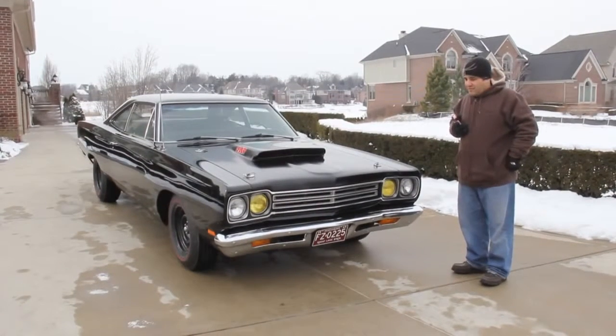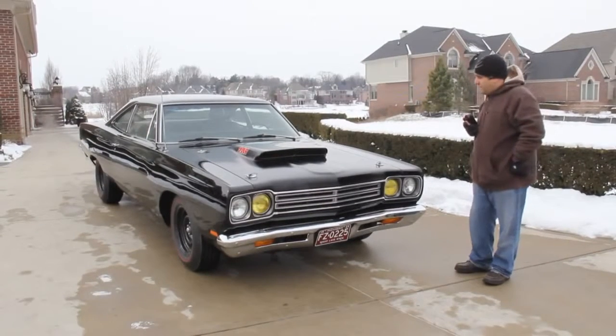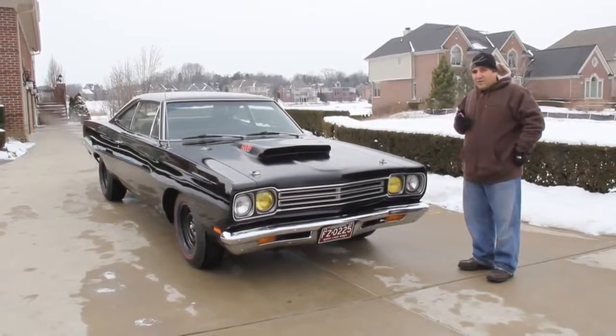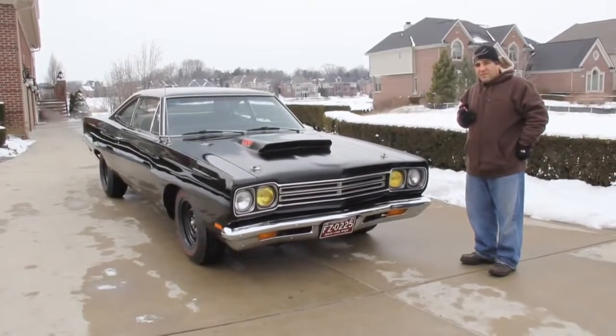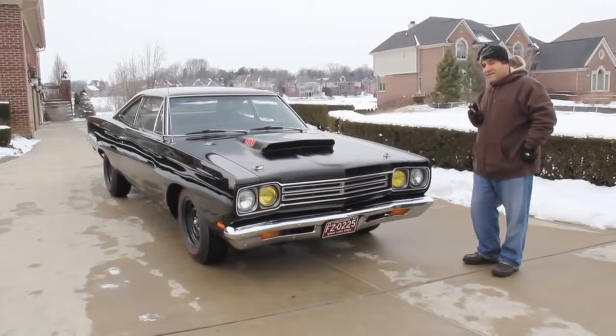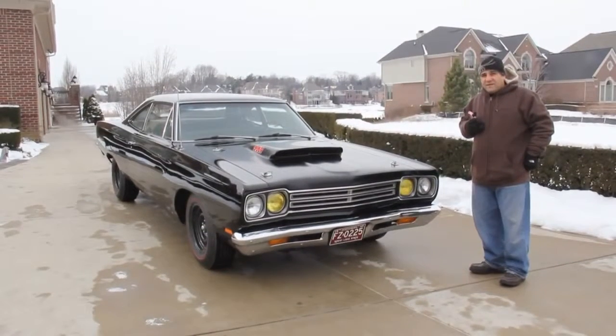The car spent its life out in California, then was brought here, disassembled. It was silver and they made it black. It's a 383 car and it has the 440 hood — it does come with the original factory 383 hood. The motor in the car is original, numbers matching.